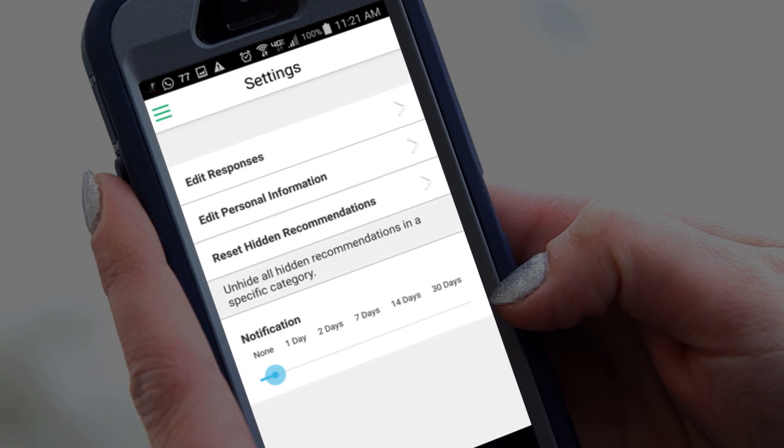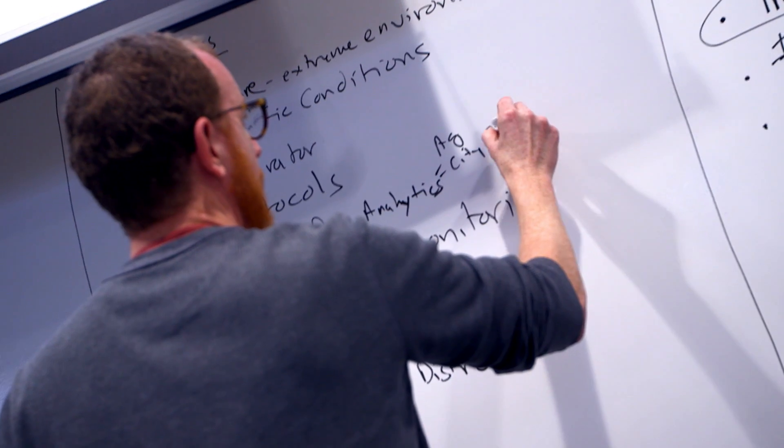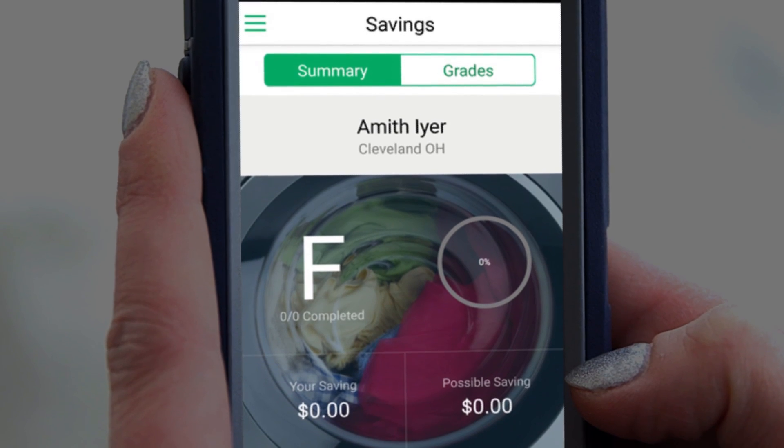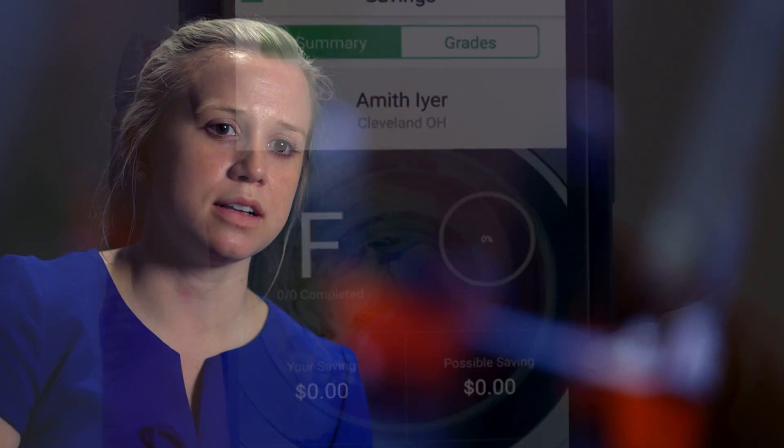We found a lot of good things in their existing product, and then we also discovered a couple of weaknesses. My strengths are really more in financial projections, so I was spearheading the market analysis and the competitive analysis. I came at problems from a more legal side, maybe a more analytical side. We also had modules that include behavior modification and just giving alerts to consumers on how they're using energy and how they can better use it.